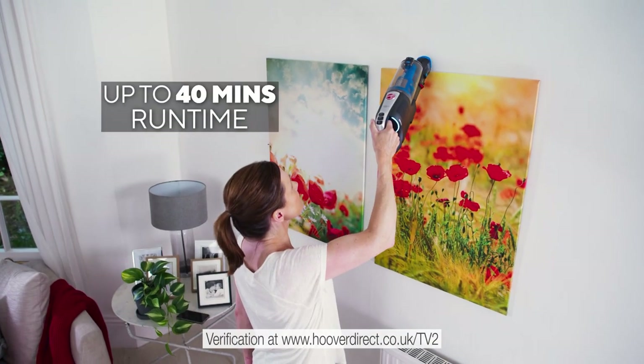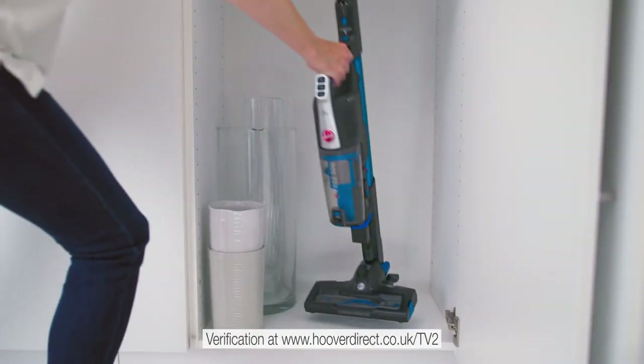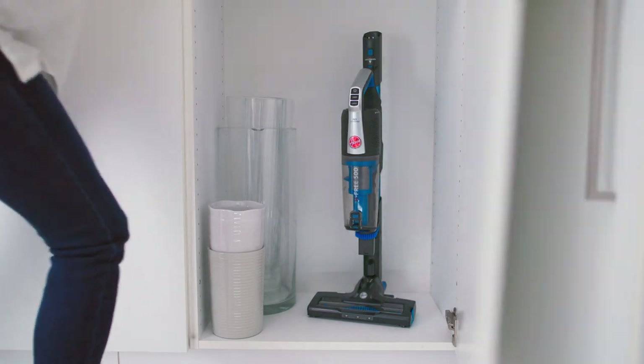Its lithium-ion battery delivers up to 40 minutes of runtime, and when you're finished, it transforms so it can be stored away conveniently.